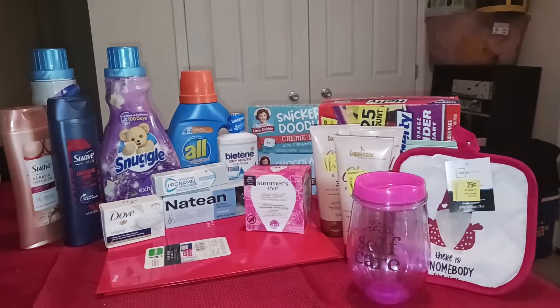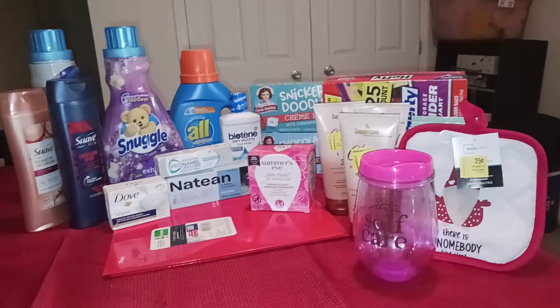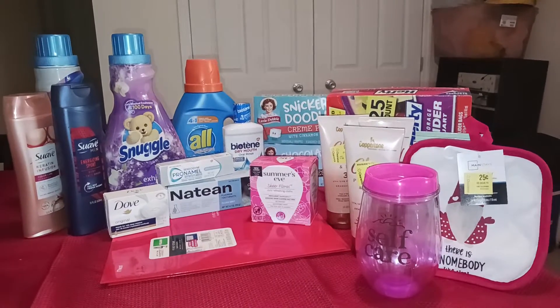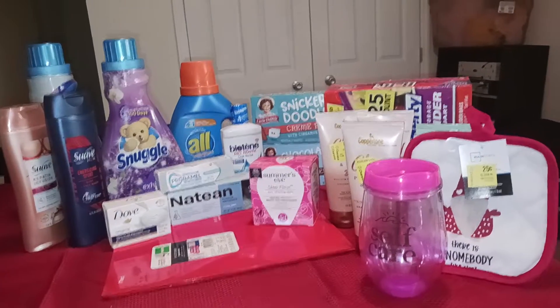Hello YouTube and welcome back to my channel Courtney Clips Coupons. This is Courtney and I'm bringing you a Walmart haul today with rebate apps. I used Shopkick, Coupons.com, and Brand Club.